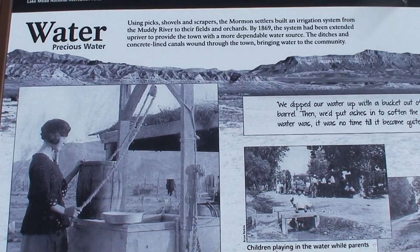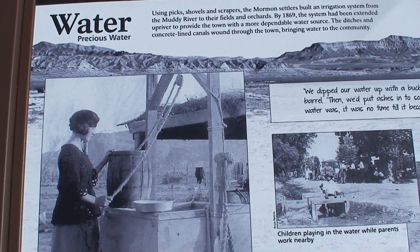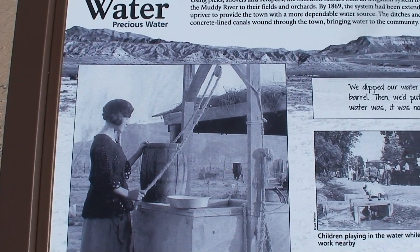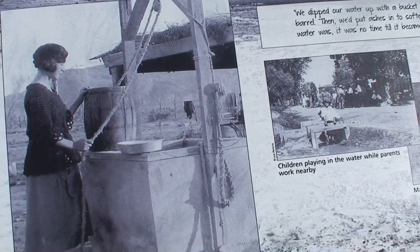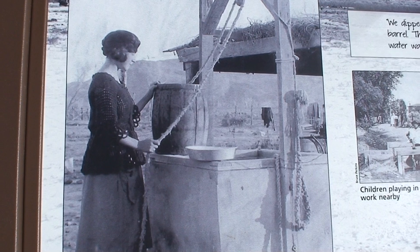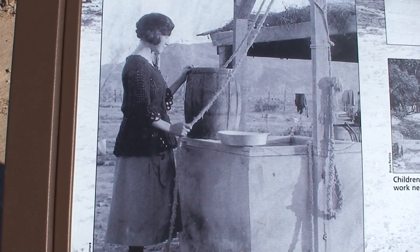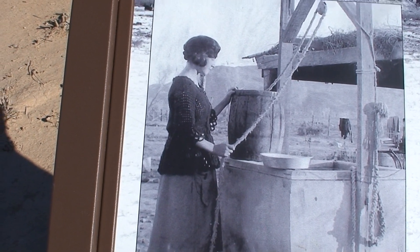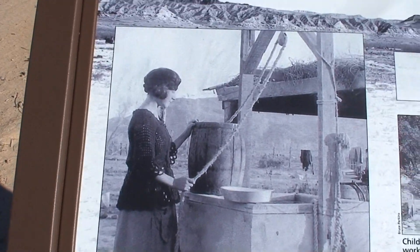Using picks, shovels, and scrapers, the Mormon settlers built an irrigation system from the Muddy River to their fields and orchards. By 1869 the system had been extended upriver to provide the town with a more dependable water source. The ditches and concrete-lined canals wound through the town bringing water to the community. Located throughout town, cisterns allowed people to draw buckets of water for daily use; each held a several-months' supply of water, which was filtered through charcoal and sand. The smallest member of a family was lowered into the cistern once a year to scrub the walls. Today the cisterns — some up to 18 feet deep — are covered with iron grates for safety. So that's what that one was — a cistern.